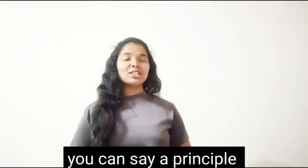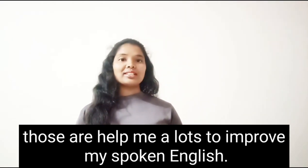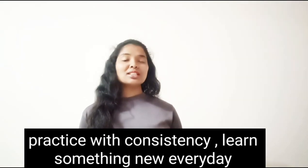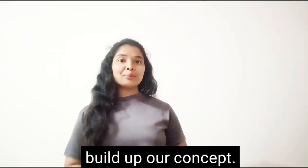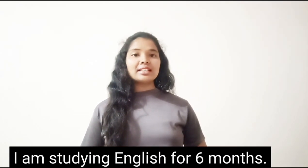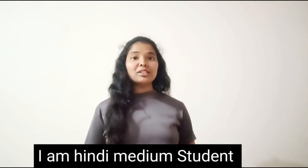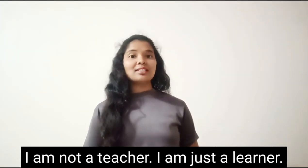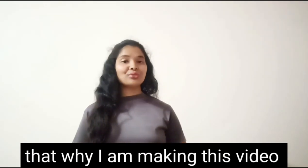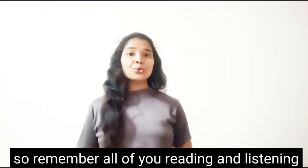I want to share my strategy — you can call it a principle — which has helped me a lot in improving my spoken English: don't give up, keep practicing with consistency, and learn something new every day to build up your concepts. I completed my school and graduation in Hindi medium. I have been studying English for six months. I am also learning English for a good career. I am an average student, not a teacher, just a learner, but I love to share ideas on improving spoken English — that's why I am making this video.